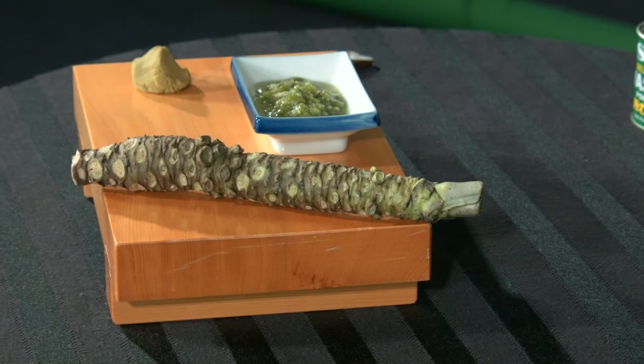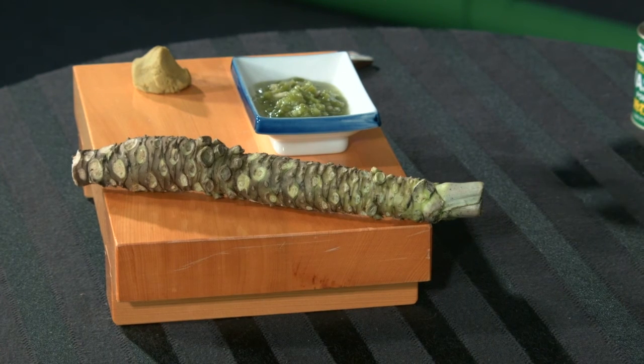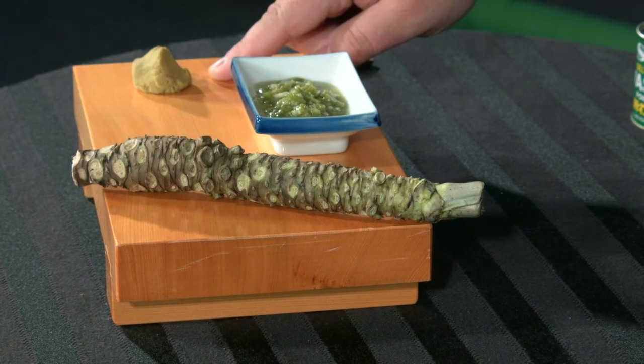All these products have their place, but the real wasabi is extremely difficult to grow, and as such, it's in very short supply. Even if everybody could afford it, there isn't enough to go around, so some restaurants have to use this. Now this is a nice alternative — it uses the real plant, it has some of that real wasabi flavor, but it's also a lot cheaper and it's not quite the same thing.